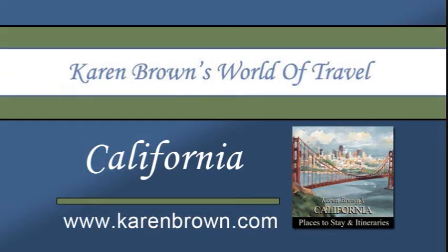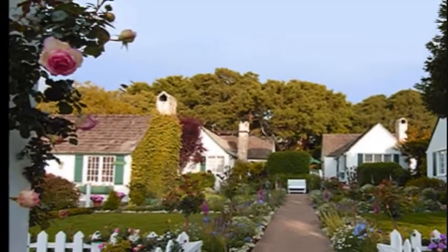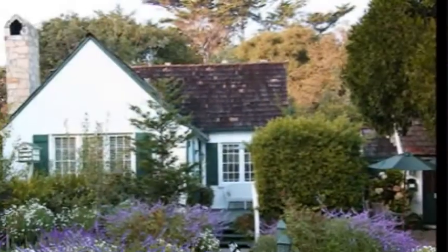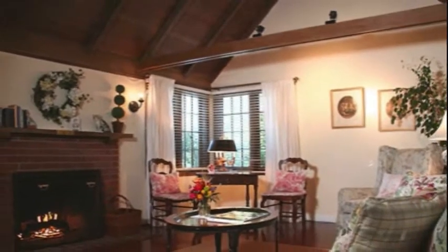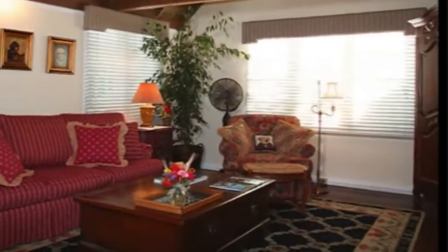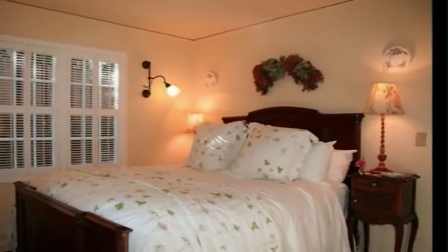Welcome to Karen Brown's World of Travel. We would like to share with you one of our recommended properties in California, the Lincoln Green Inn in Carmel. Once you've discovered the adorable English cottages of the Lincoln Green Inn, you won't want to leave. This adorable inn is comprised of four perfectly charming white cottages with green trim tucked in a beautiful English garden. You'll feel like you have your very own private home in the Cotswolds of England.